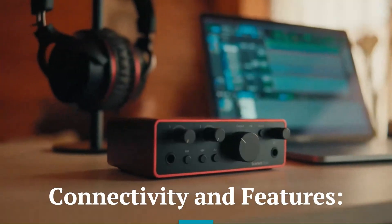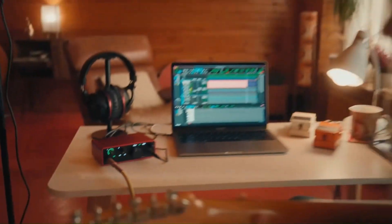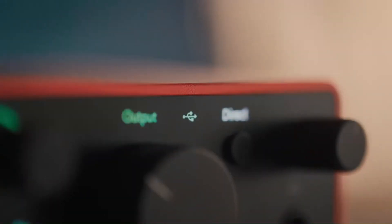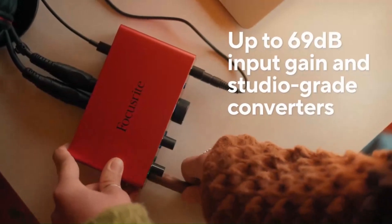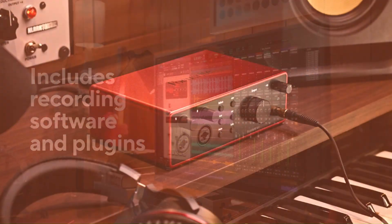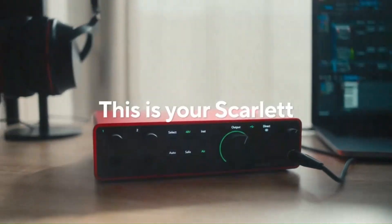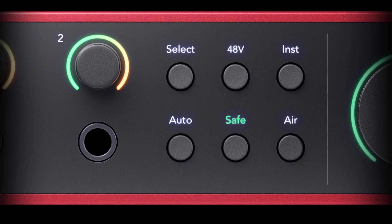Connectivity and Features — Focusrite Scarlett. With USB-C connectivity, the Scarlett offers fast and reliable data transfer for home studios. It comes in multiple configurations, from the entry-level Solo to the feature-packed 18i20, catering to various recording needs. The interface provides a straightforward plug-and-play experience with flexible input and output options. Its user-friendly design makes it an excellent choice for beginners and intermediate users.